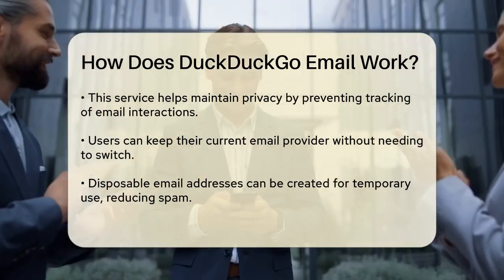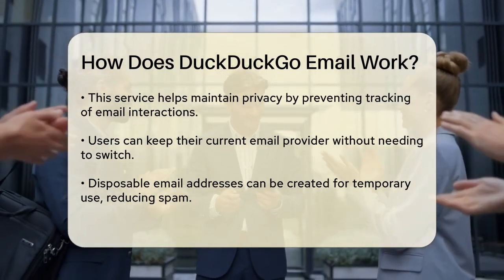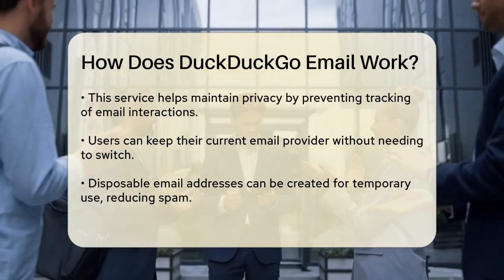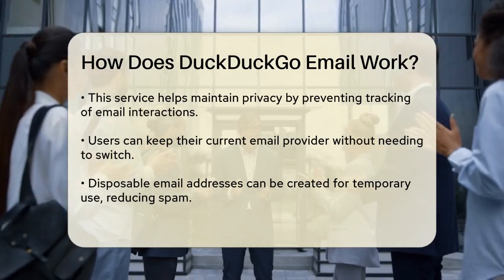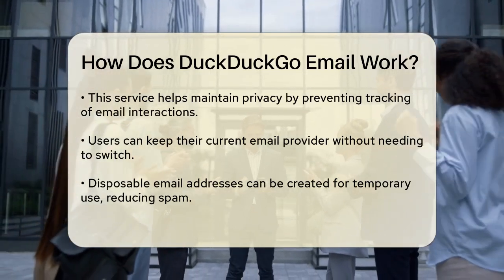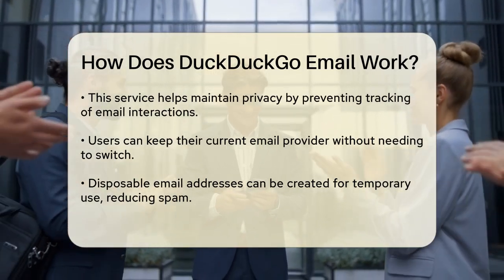One of the handy features is the ability to create disposable email addresses. These are temporary, single-use addresses that you can generate whenever you need to sign up for a service or website. This prevents websites from connecting your email to other information they might have, which can help stop spam and targeted advertising.